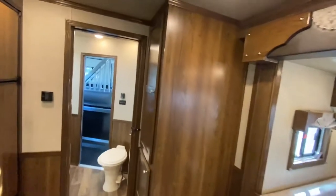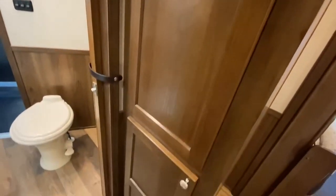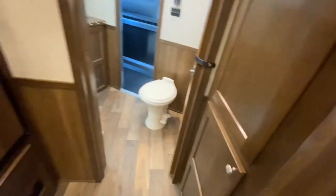Check out the size of these wardrobe closets right here — there's some really nice storage in this floor plan.